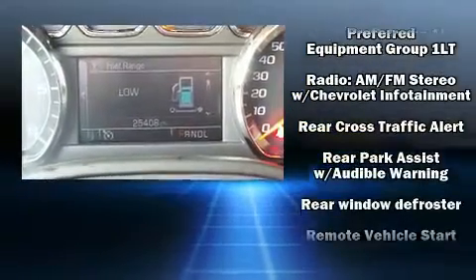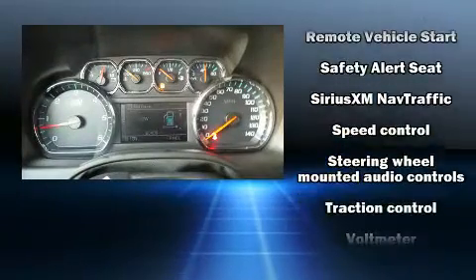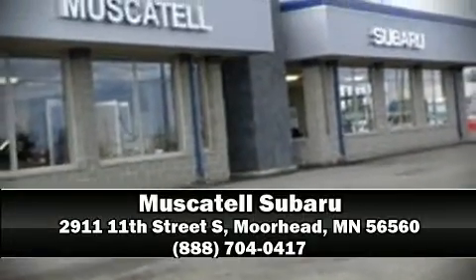Electronic stability control ensures solid grip atop the road surface, no matter how challenging the driving conditions. Our sales reps are knowledgeable and professional. Stop in and take a test drive.